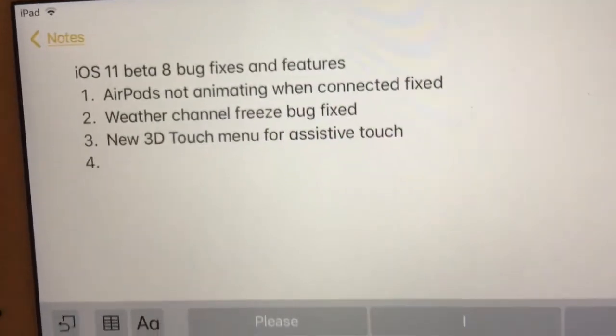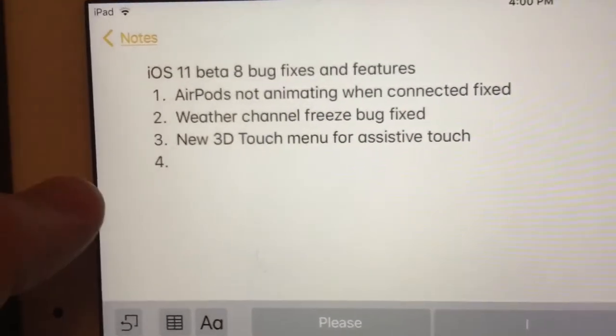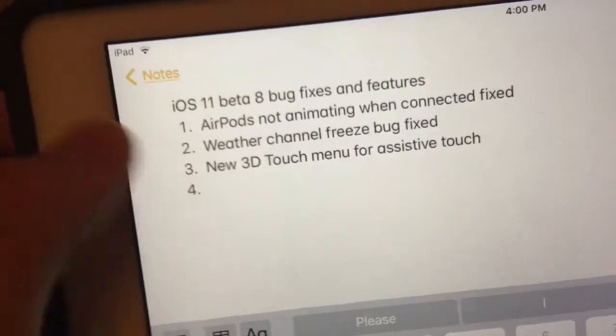Hey guys, today I'm going to show you two bug fixes and one hidden feature in iOS 11 beta 8 that I found today — three changes.